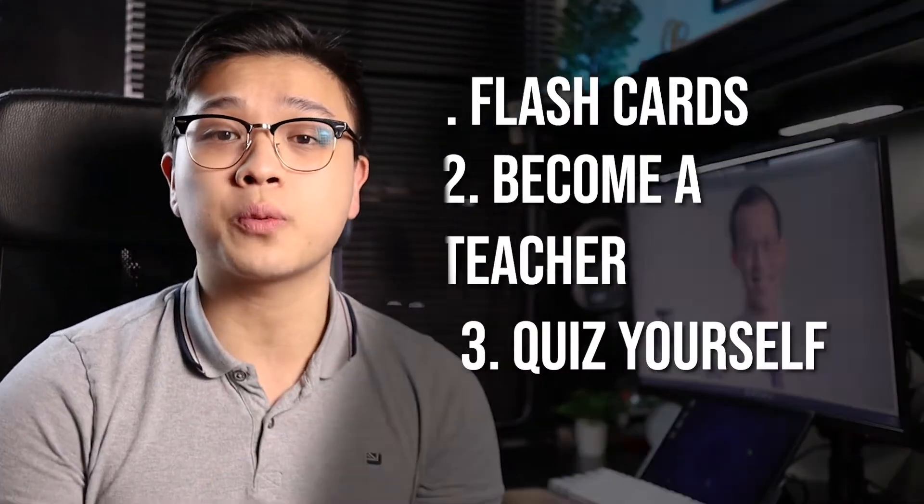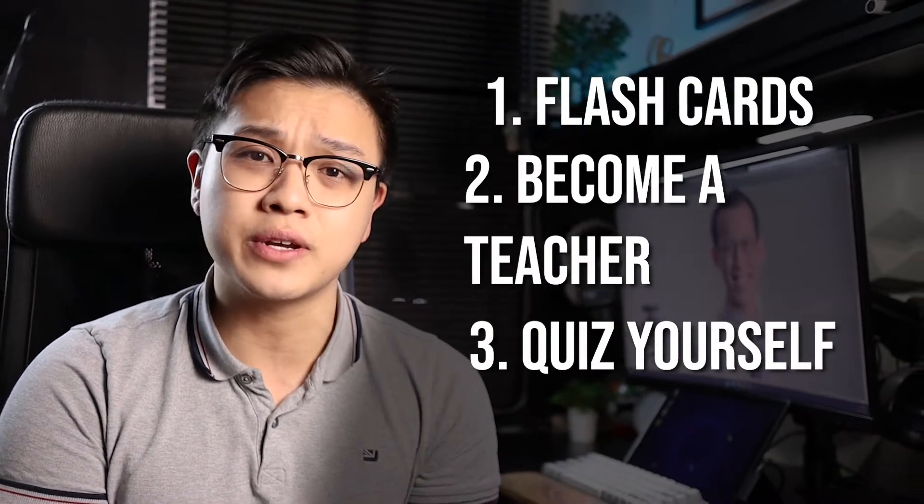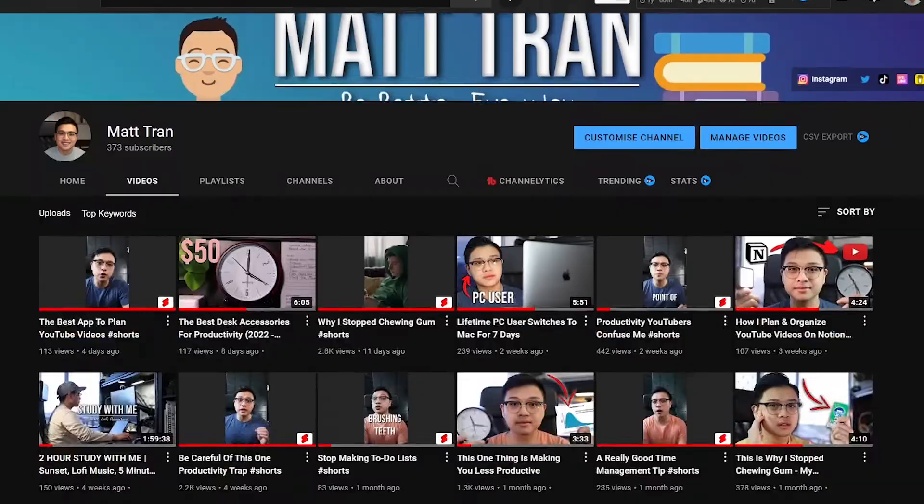In this video, I'm going to share with you my top three study techniques that will help you ace your next exam. If you're new to the channel, my name is Matt. I'm a New South Wales chemistry teacher who makes videos on ways to be better every single day.